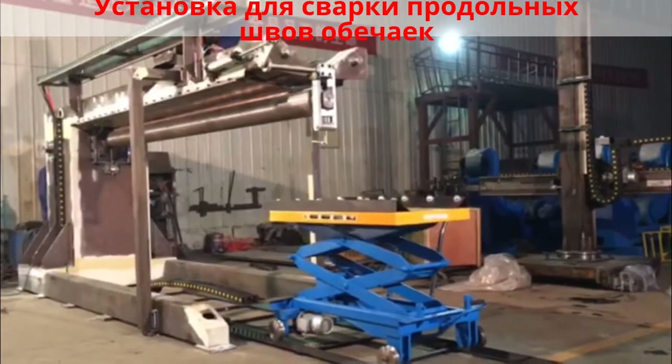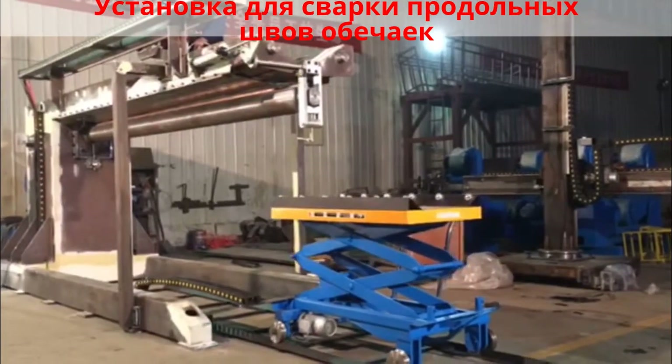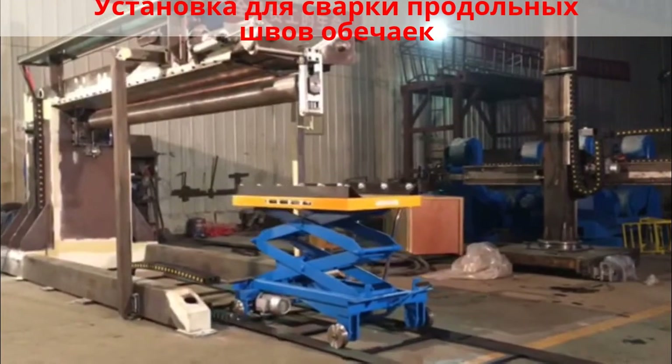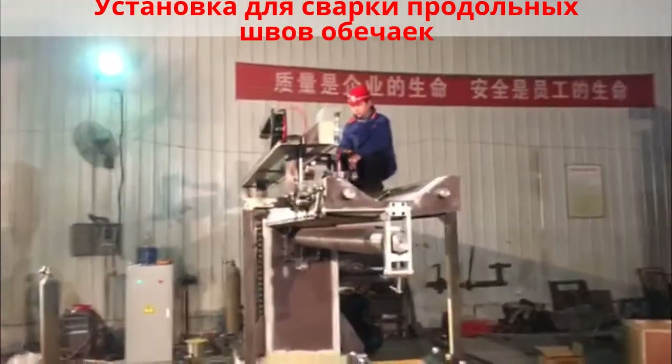Longitudinal seam welding system series: this system can weld internal and external seams. Various medium wall materials such as carbon, stainless steel, and alloys can be used along with a variety of welding processes — PAW, TIG, and MIG/MAG.